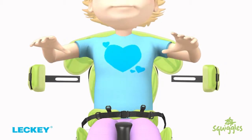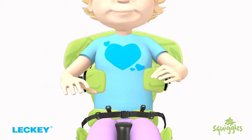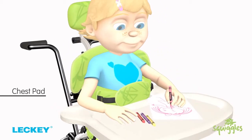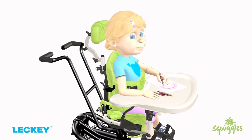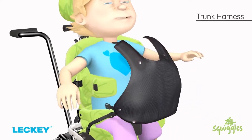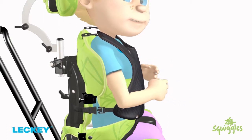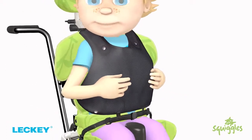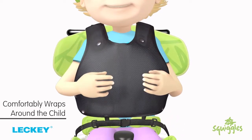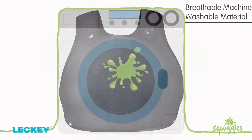Fully adjustable cushioned side laterals, either rigid or flip away, assist with maintaining an upright posture for the child. A chest pad can be attached, allowing a higher degree of support without restricting the child's ability to carry out activities. The Squiggles Seating System also has a trunk harness, should your child benefit from more support at the side, front and shoulders. It clips over the shoulders and attaches to the pelvic harness, ensuring it stays in position and comfortably wraps around the child. Both chest pad and trunk harness are made from fully breathable, machine washable material.